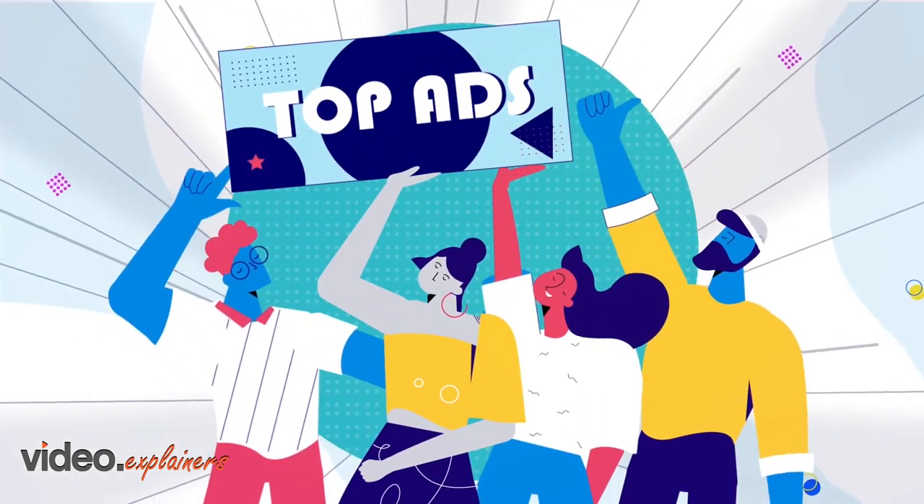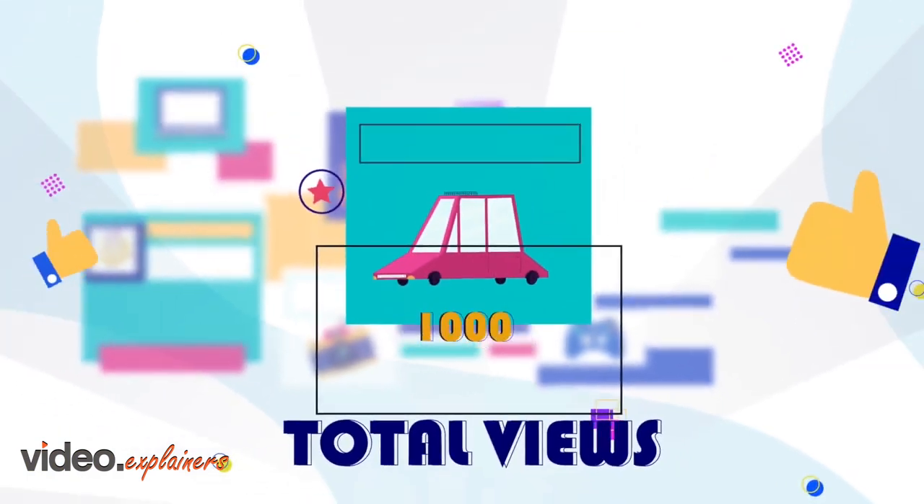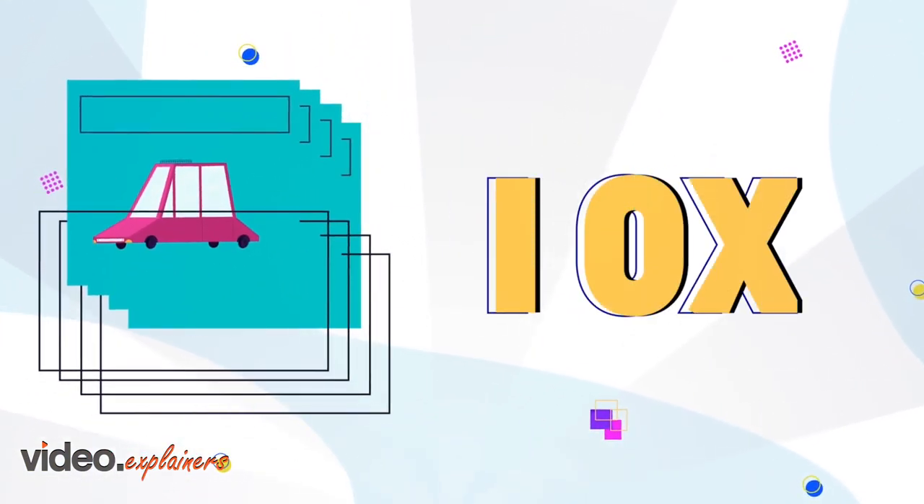Introducing Top Ads — a way to maximize views on your listings and increase sales by 10 times.